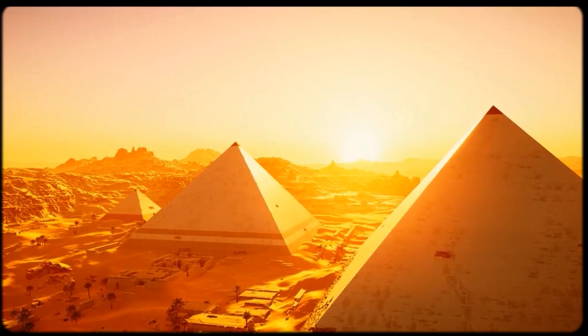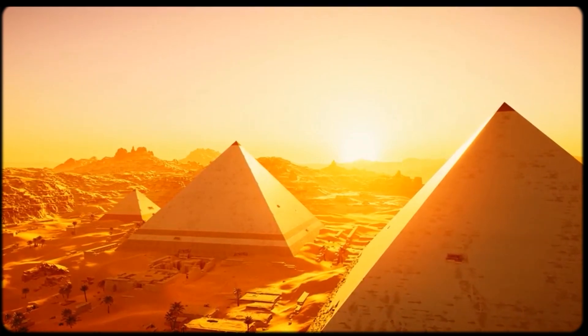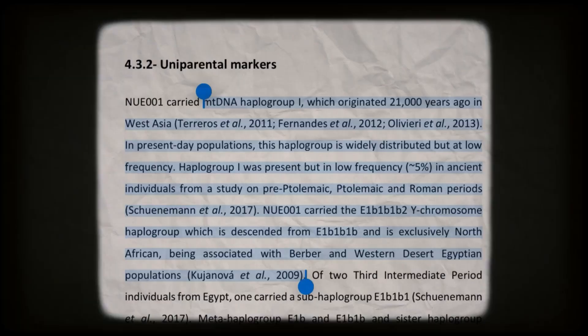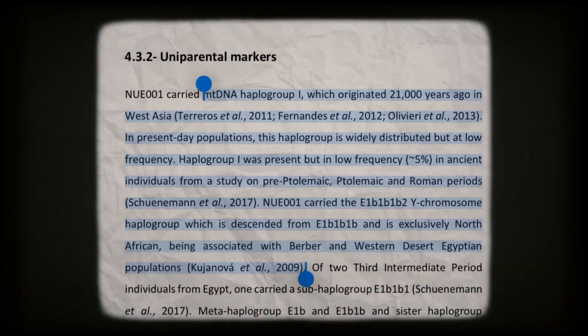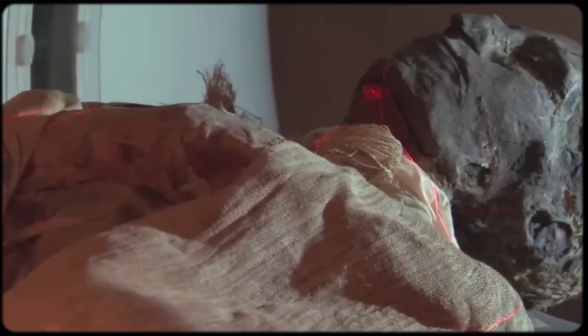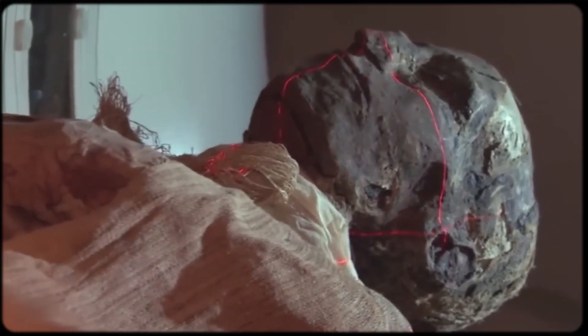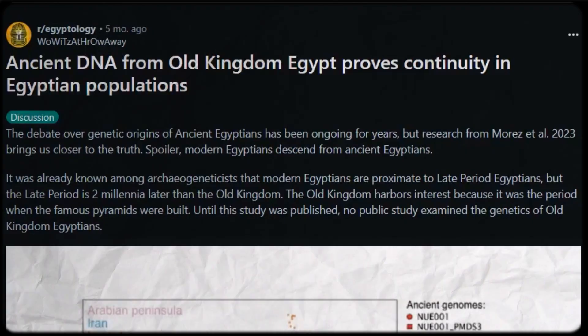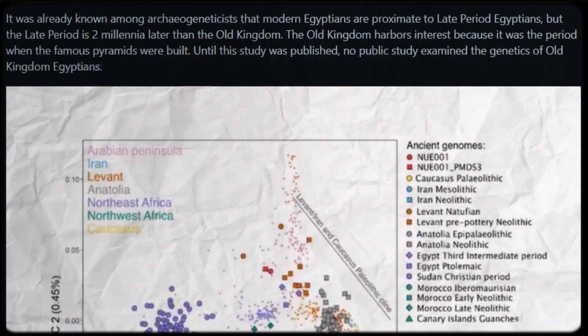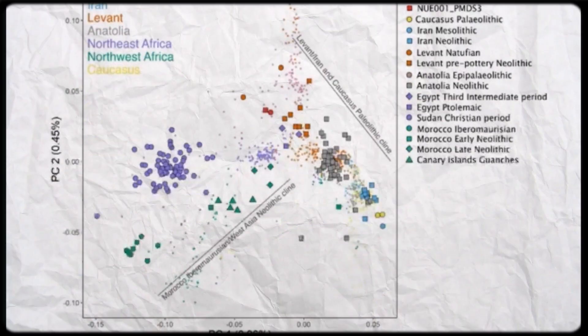Now let's go back to the very beginning — to the Old Kingdom period when the pyramids were being built, when Egypt was at its most iconic. In 2023, Morez and colleagues published groundbreaking research on sample NUE001, DNA extracted from an Old Kingdom Egyptian found in Naqada, dating to around 2400 BCE. This is one of the oldest Egyptian DNA samples ever successfully analyzed, and it gives us a direct window into the genetics of the pyramid builders.